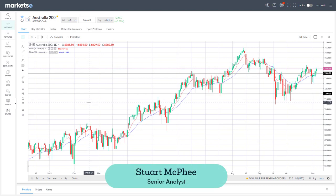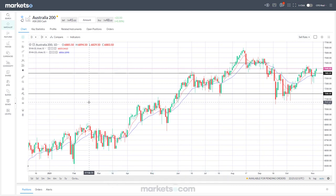Hello, today is Friday the 5th of November. In today's video we're going to run through several US stocks — some that are heading up very strongly and others that are struggling to hold on to some price levels.